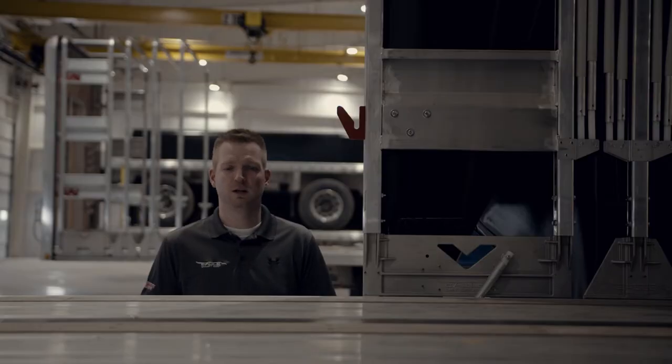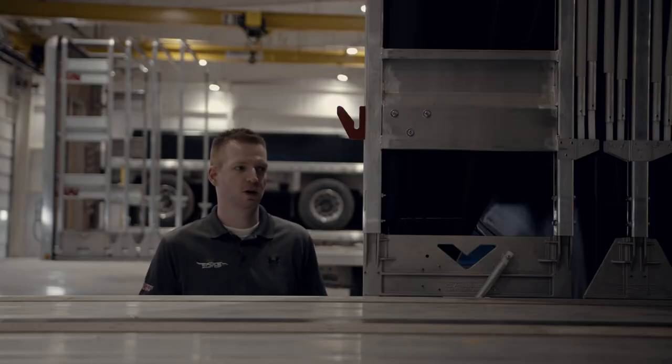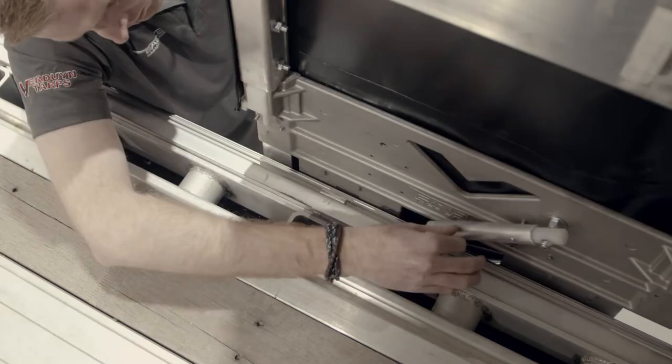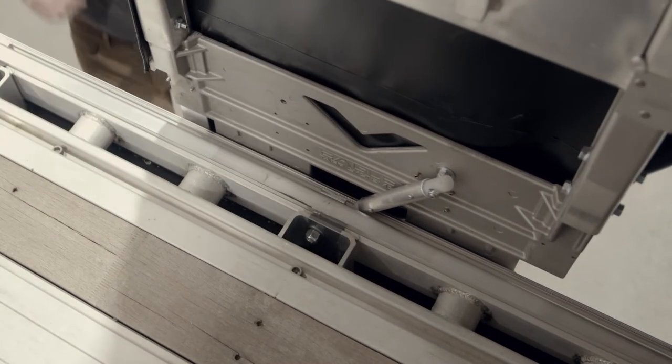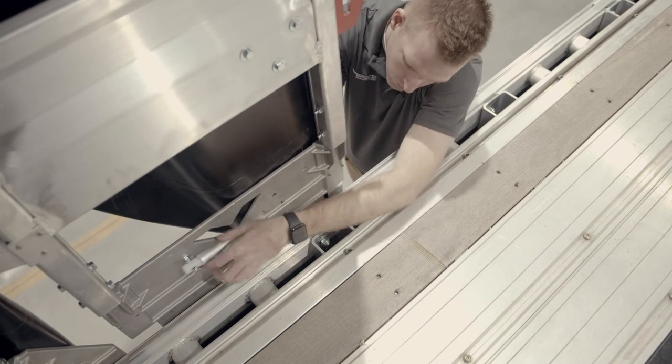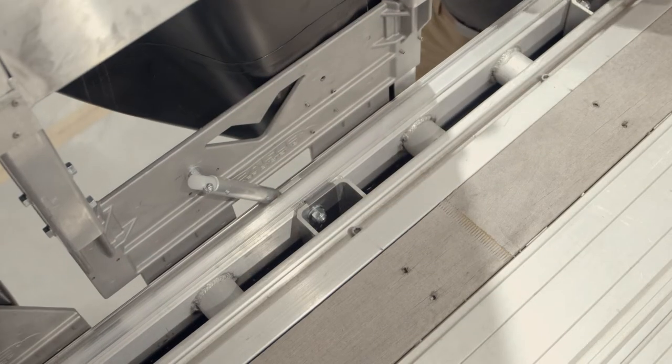Another new feature we've been getting a lot of positive feedback about is our cart stoppers. Located on the driver side and passenger side of both the front and rear carts, our stoppers allow you to keep the Ego Tarp system in place while having it open to load. Since we bolt our track every two feet, this gives drivers many different spots throughout the trailer to stop the tarp system from rolling.